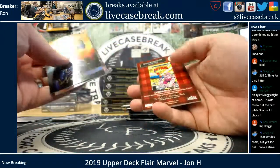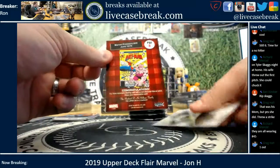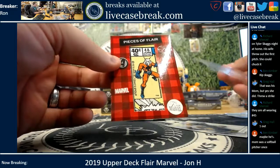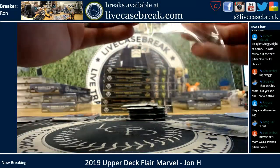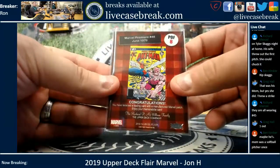You got Nova, Black Swan, and you got Marvel Premiere number 48 from June 1978 with Ant-Man on it. And that is Piece of Flair number eight.